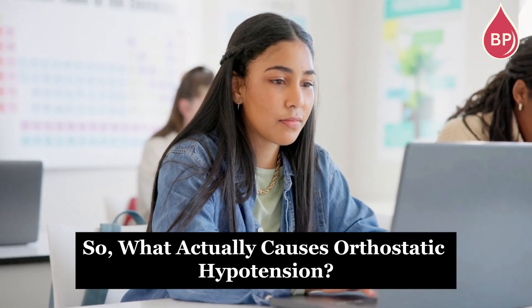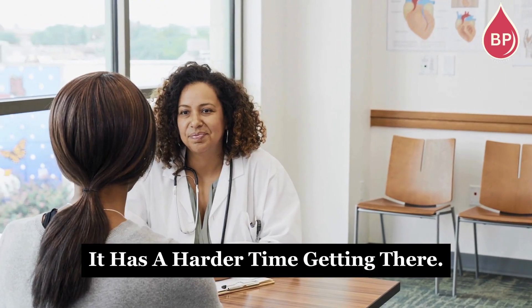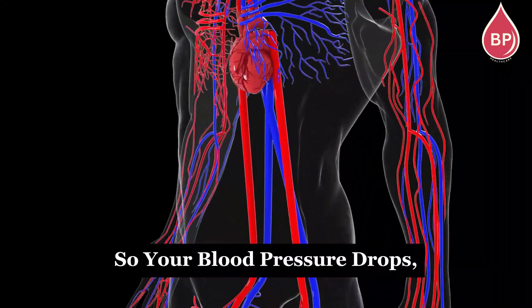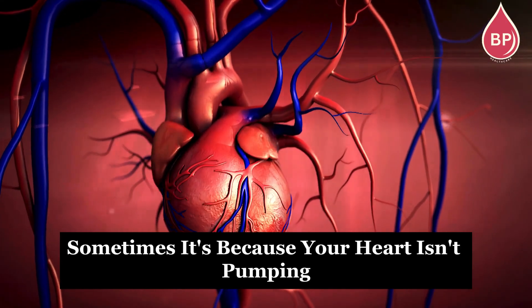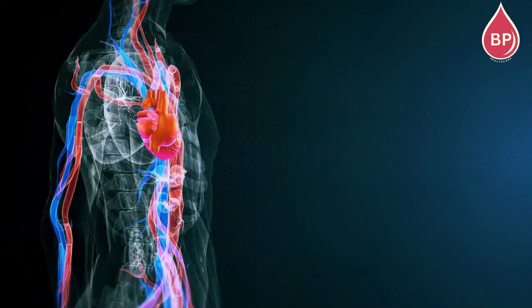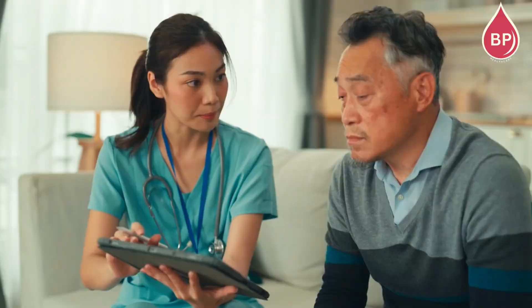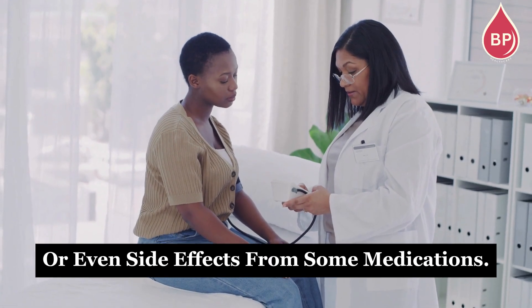So what actually causes orthostatic hypotension? When you're sitting or lying down, blood flows back to your heart pretty easily from your legs. But when you stand up, it has a harder time getting there — meaning there's less blood for your heart to pump out to your organs and muscles, so your blood pressure drops, at least for a short while. Sometimes it's because your heart isn't pumping as strongly as it should. Other times it's because your autonomic nervous system — the part of your body that normally keeps your blood pressure steady — isn't working properly. Certain neurological conditions like Parkinson's disease, Lewy body dementia, or multiple system atrophy can cause this. Other causes include lying down for a long time, having low blood volume from losing fluids or blood, problems with your adrenal glands, or side effects from some medications.